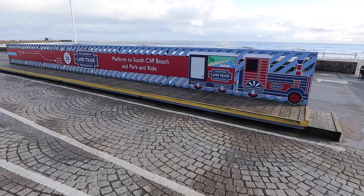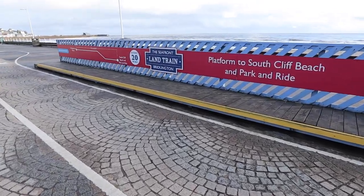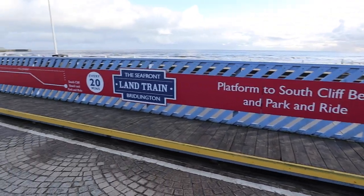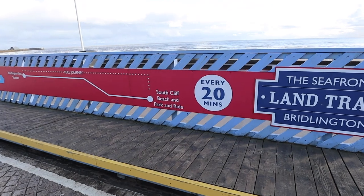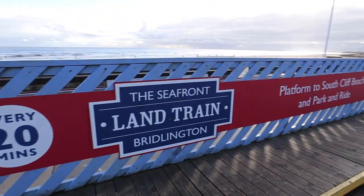I've stumbled across something really cool - they've got a land train, and it says they come every 20 minutes. I've been waiting here for the last 20 minutes and the land train hasn't come. I'm not sure if it exists, if it's just in the summer months, or if it's just late. I think I'm just going to go further on and skip it.